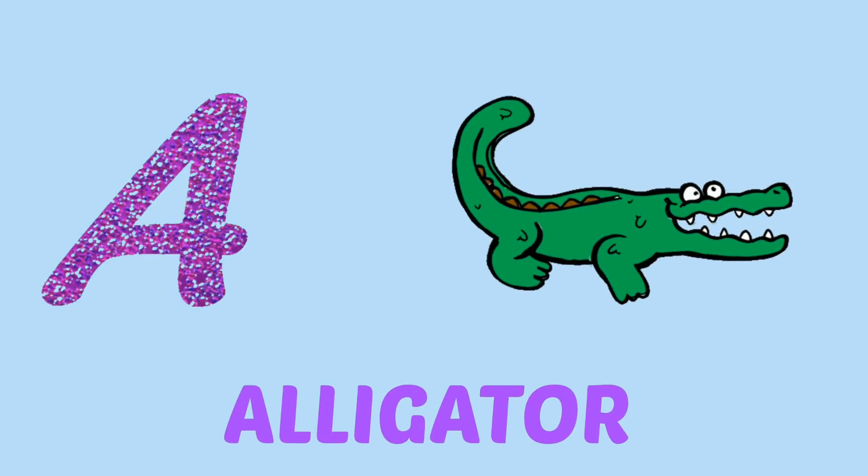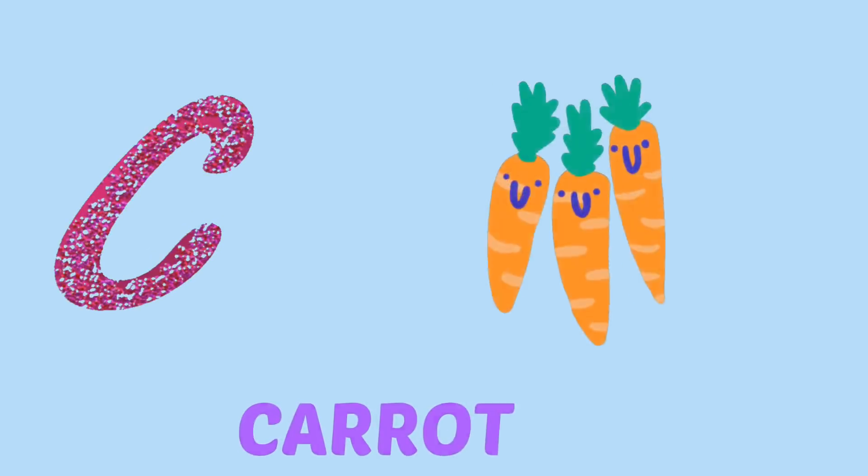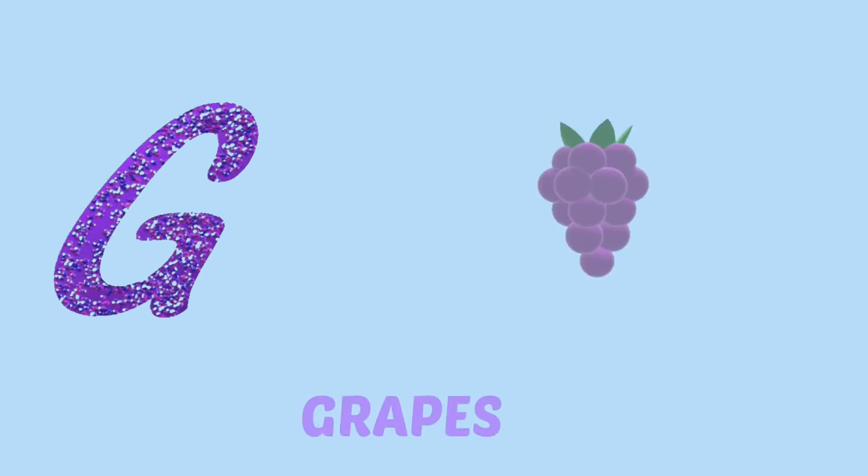A for alligator, B for ball, C for carrot, D for dolphin, E for egg, F for fox, G for grabs.